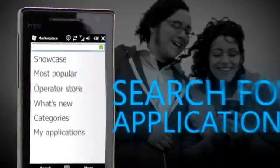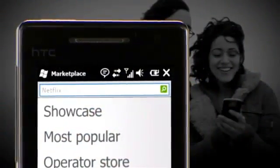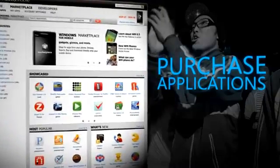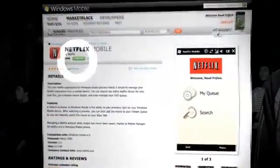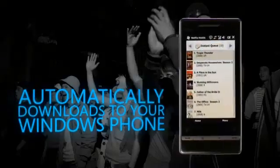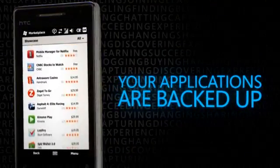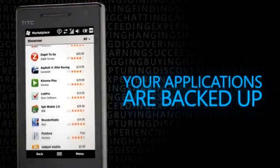Search for applications you want, or shop from your desktop browser. Purchase the application and it downloads to your Windows Phone. Downloaded apps are backed up by Marketplace and guaranteed to run on your Windows Phone model.